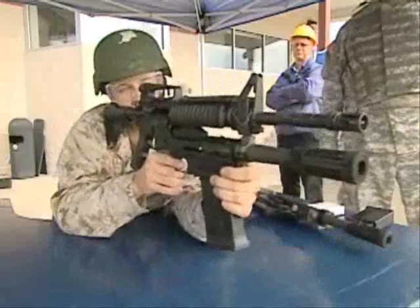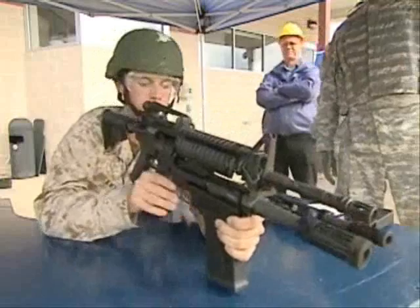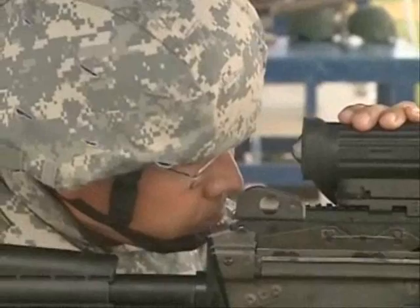This is a 12-gauge modular accessory shotgun. It can be used as a stand-alone weapon or attached, like this, to the bottom of an M4, eliminating the need to carry around two separate weapons.